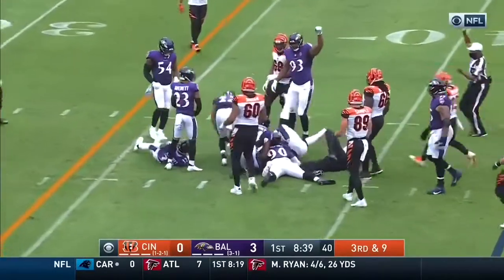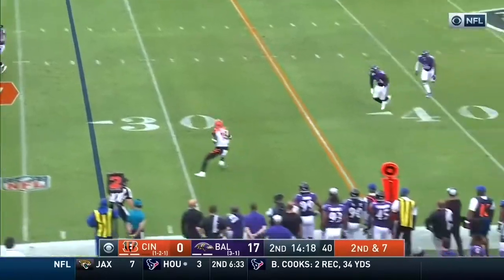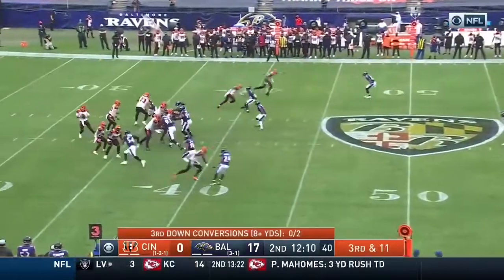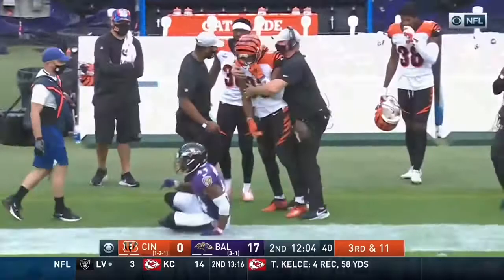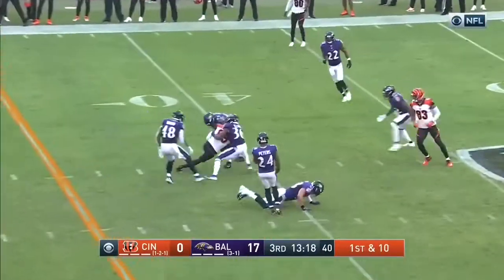The pressure's coming against Burrow — he gets rid of it inside the 40. On second down, Burrow throws this side — wide open is Tate. Third and 11, the Bengals trying to find something that works. Far side of the field and that is complete for a first down. Fake it to Mixon, the pass over the middle and that's complete.